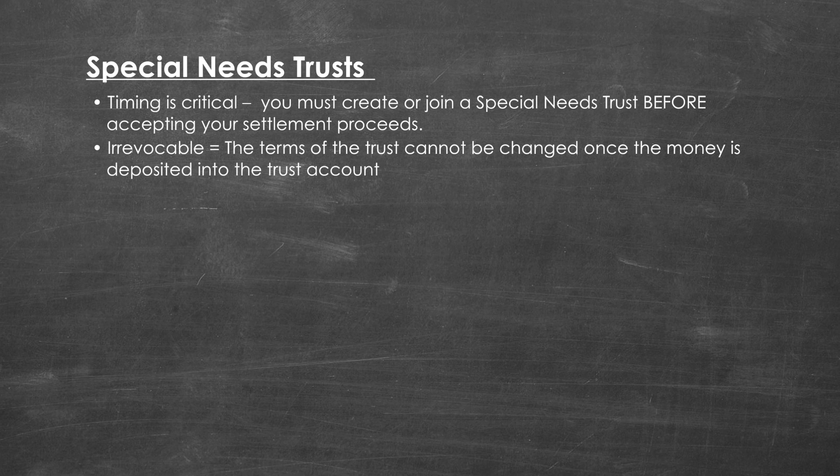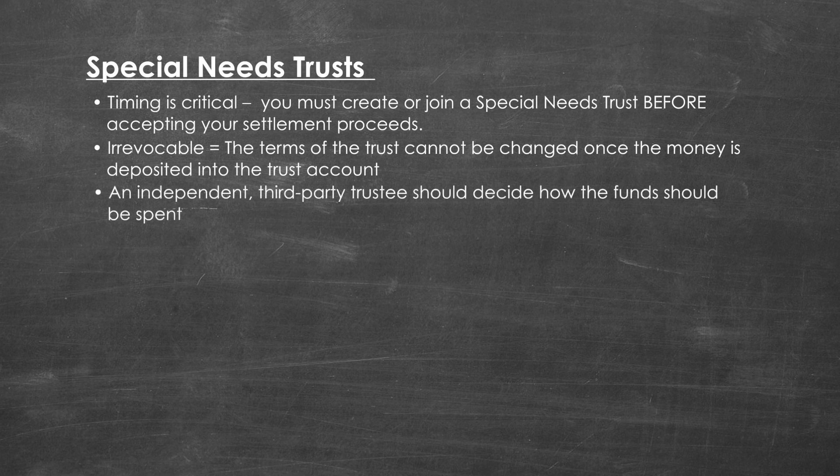There are two types of special needs trusts: private and pooled. Both private and pooled special needs trusts must follow state and federal guidelines for using the money in the trust. Because of those rules, it is usually best for an independent, third-party trustee to decide how the trust money should be used. The trustee can determine what purchases to make with the trust funds and ensure that purchases are for supplemental goods and services, rather than food, shelter, or clothing items that the government programs are meant to cover.